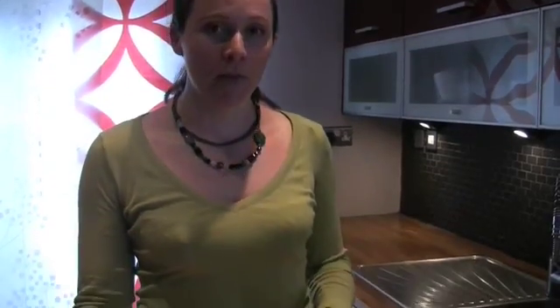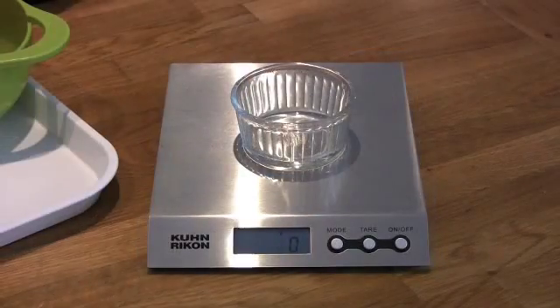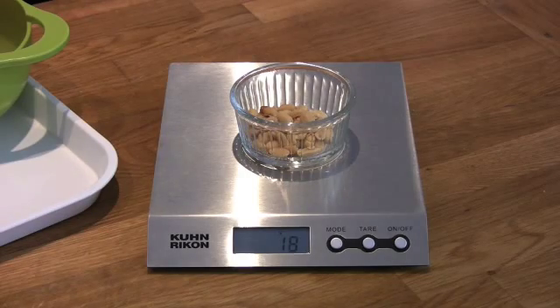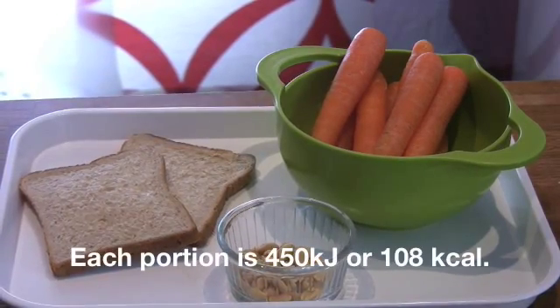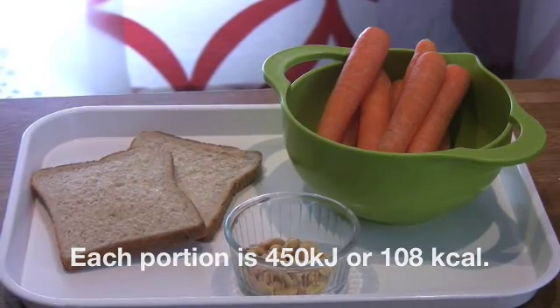Bread has a medium energy density, and two slices of bread which weigh about 50 grams also provide 450 kilojoules — the same amount as the carrots. Peanuts have a really high energy density, so you only get a small portion for 450 kilojoules. As you can see, the energy density of a food — that is, how much energy it has per gram — seems to have a big effect on how much we can eat of that food for the same amount of energy.